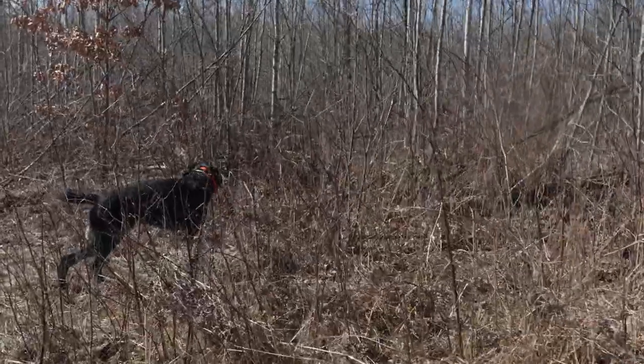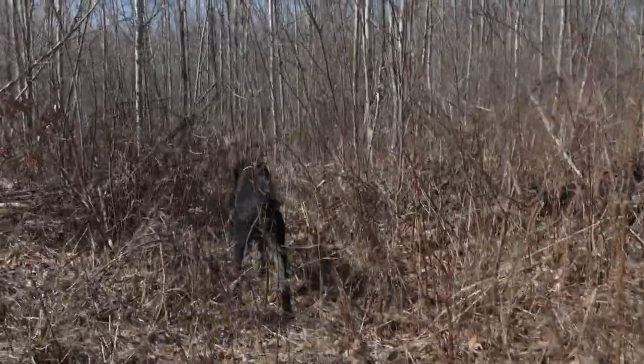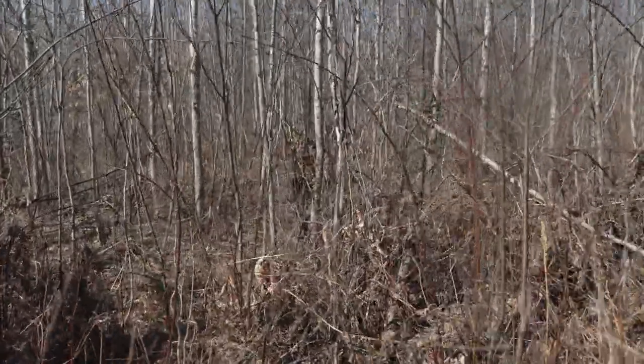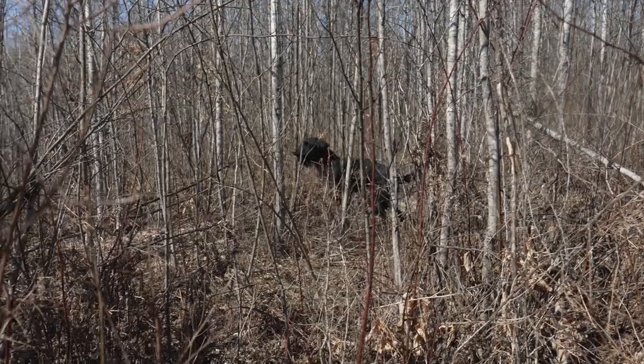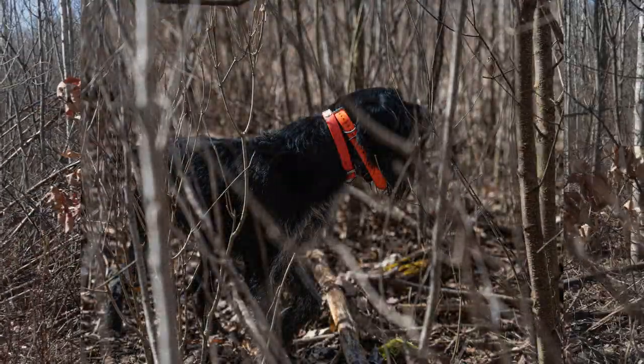Here Riot acknowledges where the bird hits, runs off the trail and back into the aspen thicket, where he tracked it very well. And of course I was out of position for a video shot, but I did get him on point.